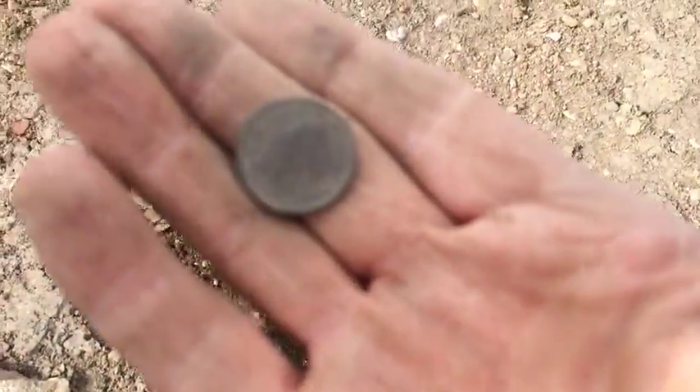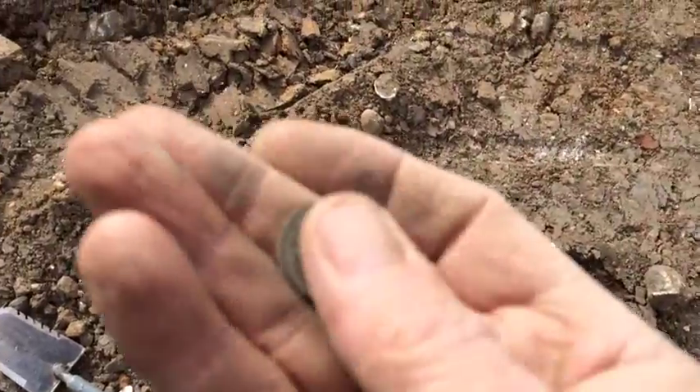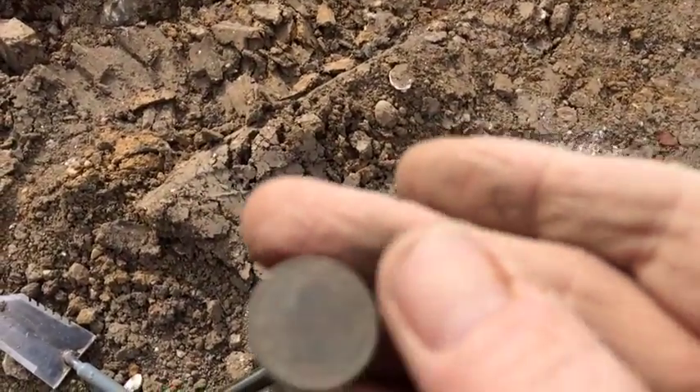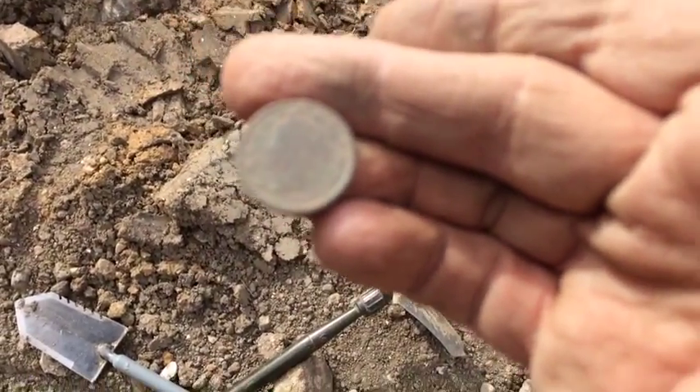Find anything worthwhile? It looks like the V-nickel is 1897. Pretty cool.